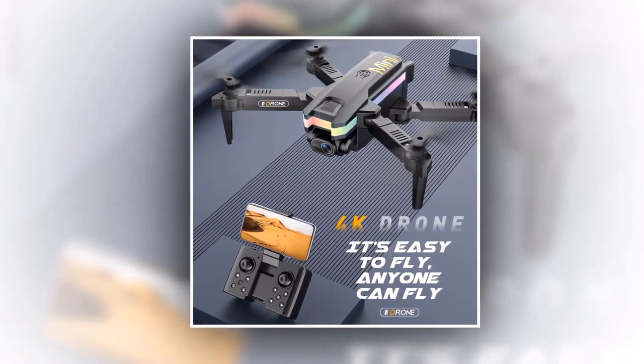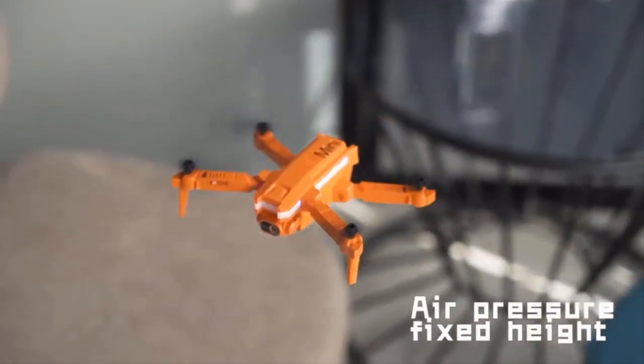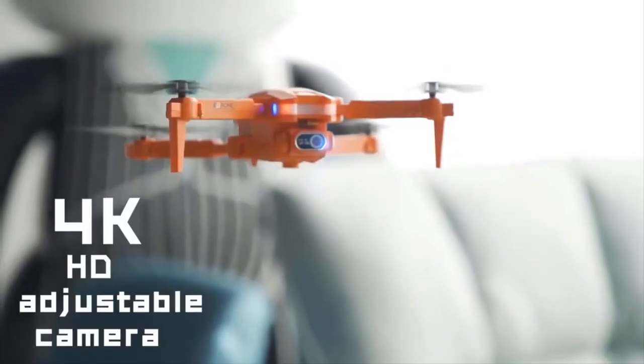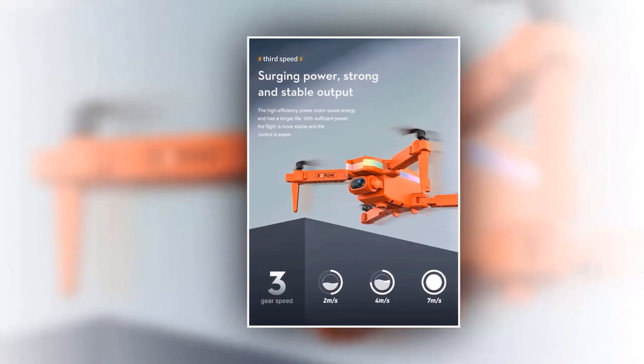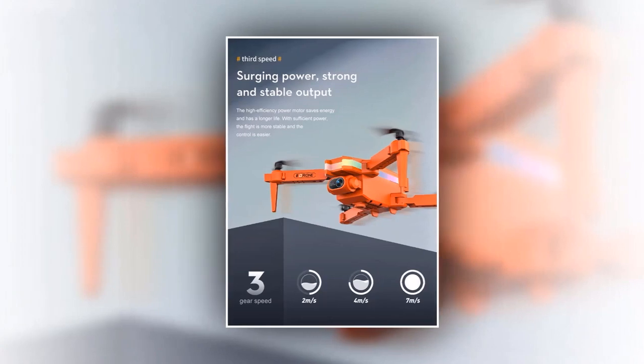The drone has all the essential controls you need for smooth flight. If you're feeling daring, the XT8 Mini Drone can also perform some impressive aerial stunts that will leave your friends and family amazed. And when the sun goes down, don't worry about losing track of your drone — the built-in LED lights make it easy to spot in low-light conditions.